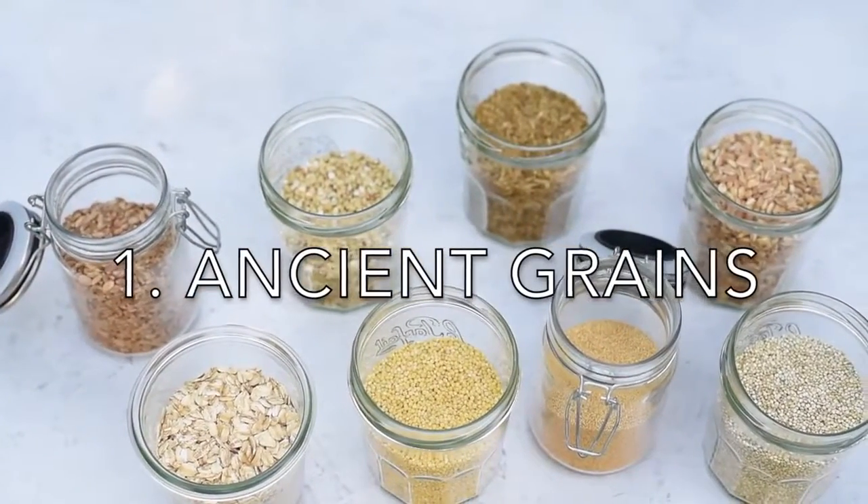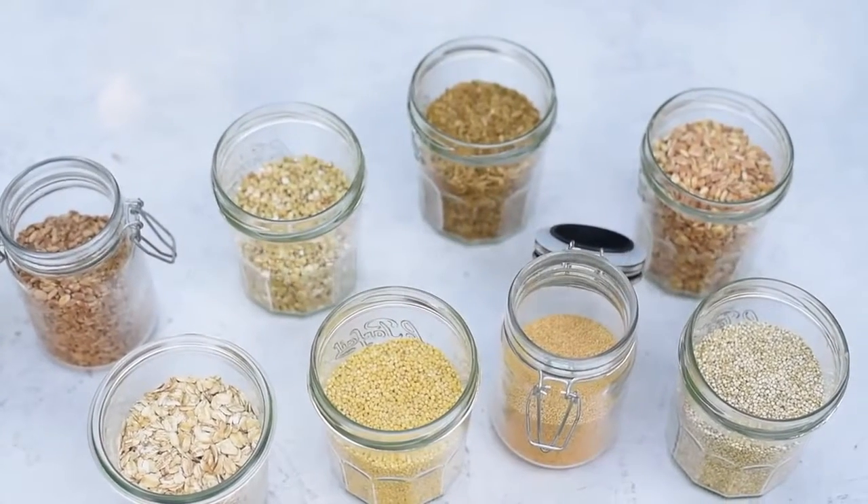Ancient grains are grains and pseudo-grains that have changed very little over the last several thousand years, in contrast to more common refined grains like corn, wheat, and rice, which have changed a lot through selective breeding. And ancient grains tend to be a lot healthier and have more fiber, protein, antioxidants, vitamins, and minerals.